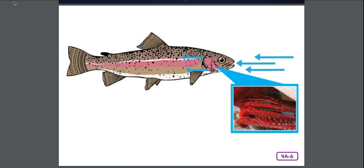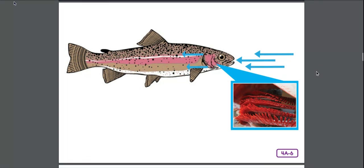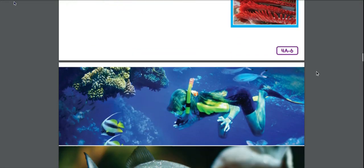In today's read aloud, we're going to learn about another group of animals called amphibians. The word amphibian means living two lives, or living in two different worlds. Think about that as we read about amphibians.